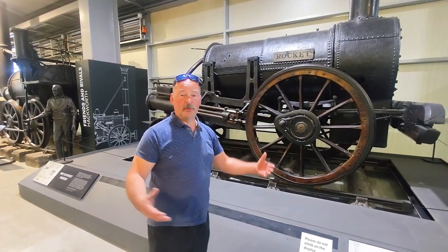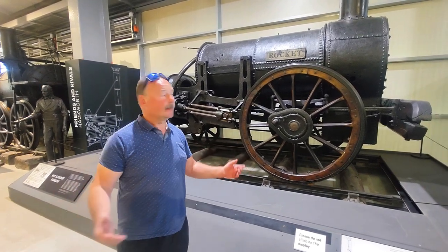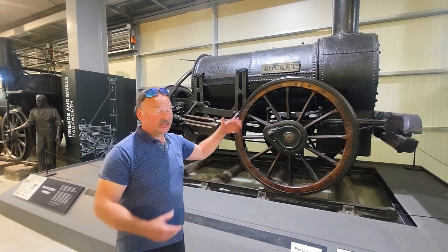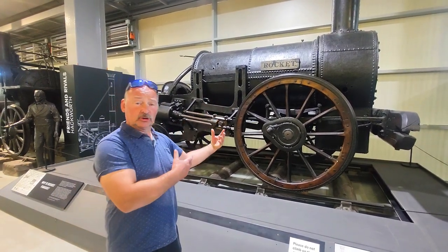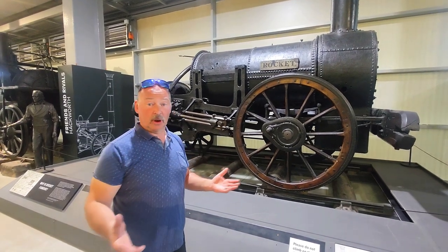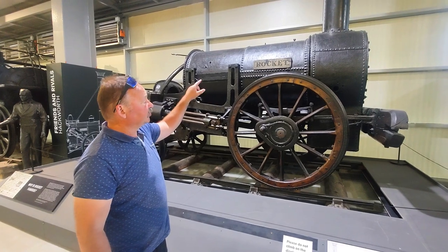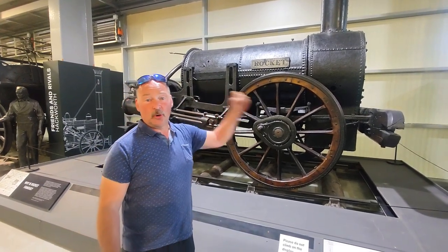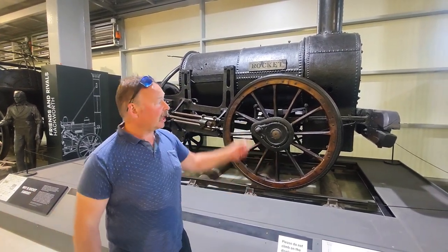And here it is — the main man itself. For people like me who aren't really that into trains, the Rocket really is the thing to see. This is like going to see the Taj Mahal, and this is the real thing. What we looked at outside was a replica, built in 1979. This is Stephenson's actual Rocket. This is what ran at the Rainhill Trials, ran on the Liverpool-Manchester Railway, and what ran on Lord Carlisle's Brampton Branch.